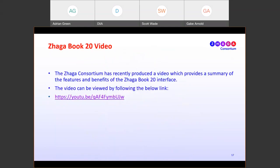We prepared a video giving an overview of the ZAGA Book 20 interface. Depending on the browser, you may or may not be able to hear the audio, so we'll share it in the presentation you receive later so you can take a look at your leisure. Thank you everybody for your time and attention.